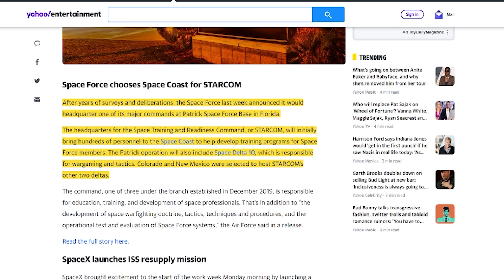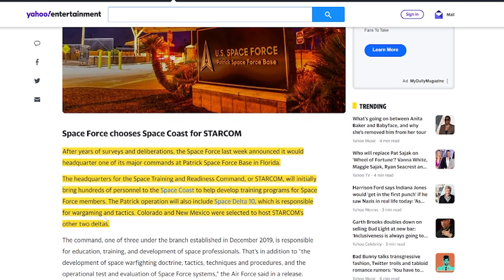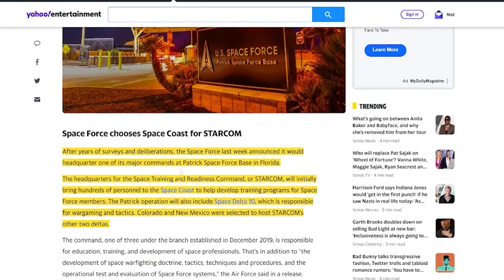Colorado and New Mexico were selected to host Starcom's other two Deltas. Interestingly, I live in Santa Barbara, California, and I'm actually about 45 minutes away from the Space Force Station here. I've actually seen Falcon 9 rocket launches from my backyard. I heard about this from my hairstylist Denise — she lives right next to the base station and at first thought it was earthquakes, then realized there was a space station right there. So they're now doing another Space Force Station in Florida.